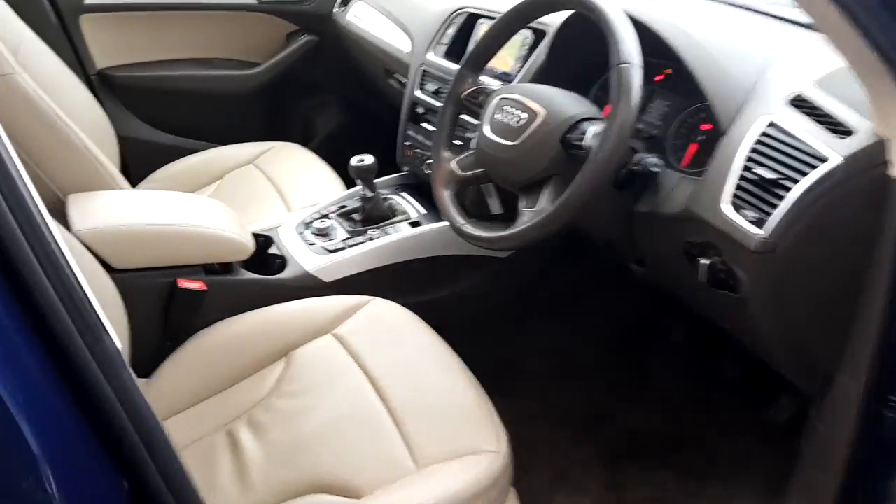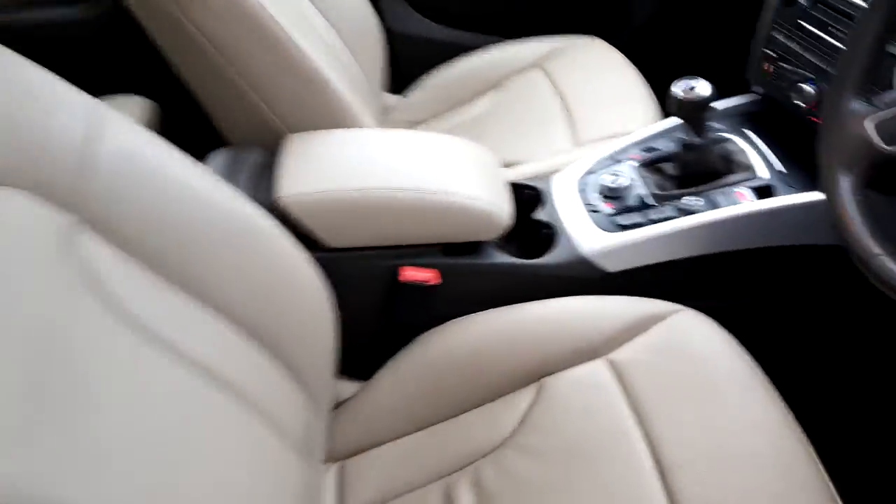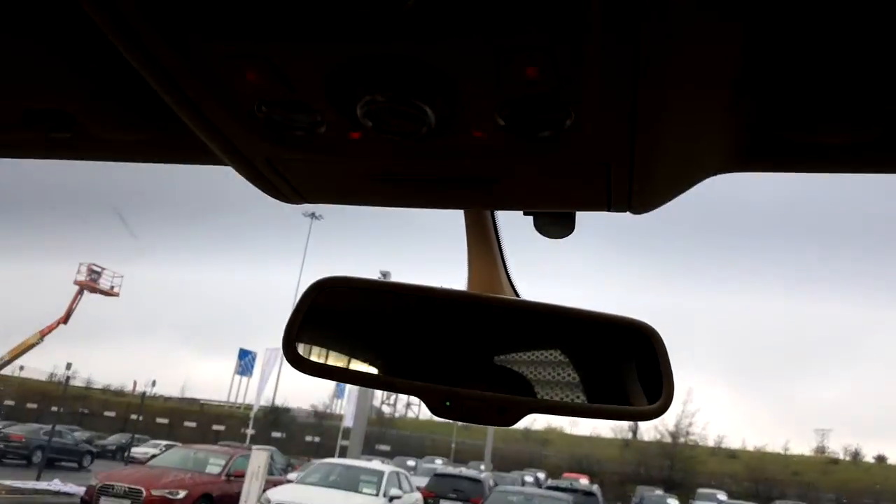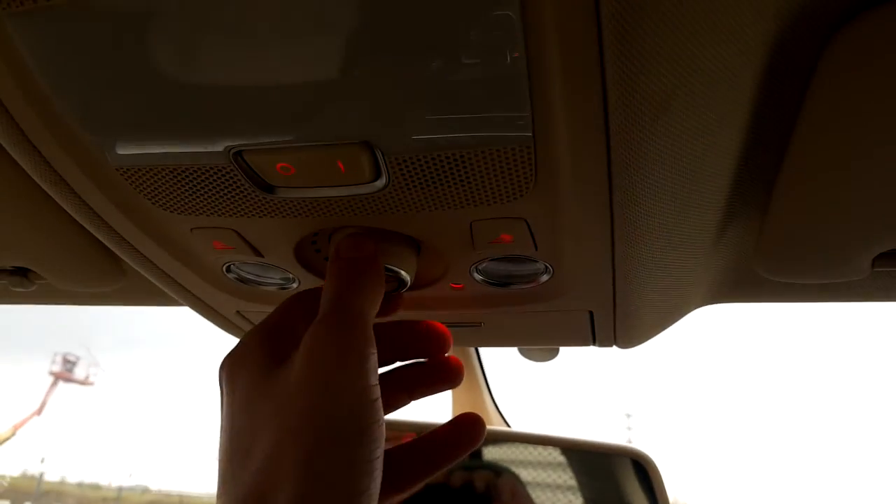Now I'll show you the inside. The inside here has fully leather beige seats, sat-nav built into the dashboard, and one cool thing about this Q5 is a panoramic sunroof that can be controlled right from here.